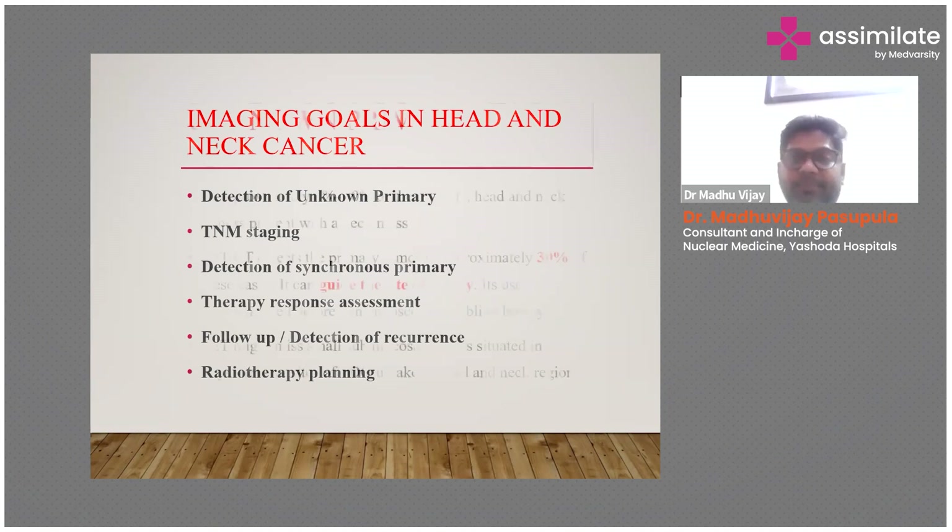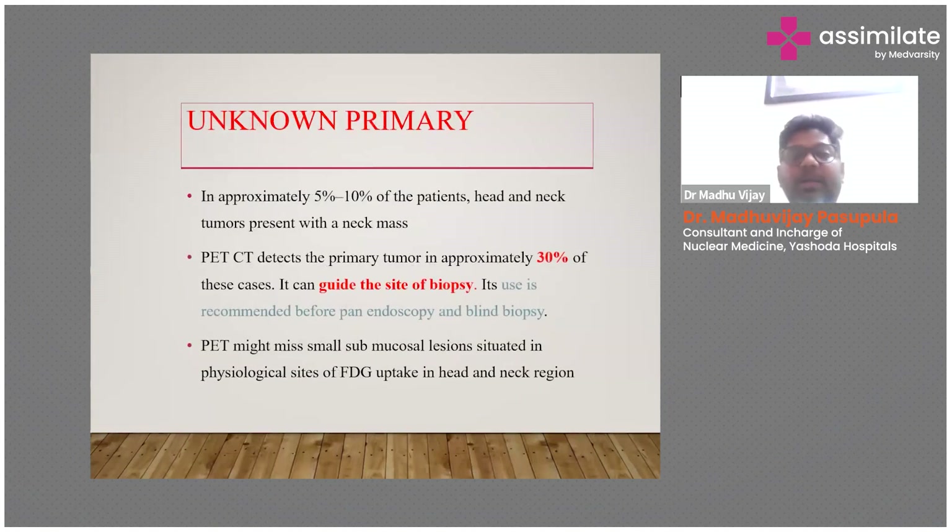In unknown primary cases, when a patient presents with a carcinoma and we don't know where the cancer is present, five to ten percent of patients with head and neck cancers present with a neck mass. PET-CT will approximately identify 30 percent of patients who have head and neck cancers and can guide the site of biopsy.